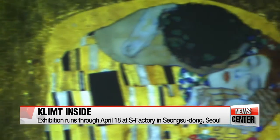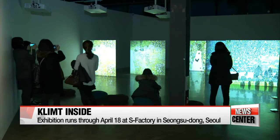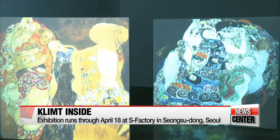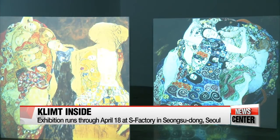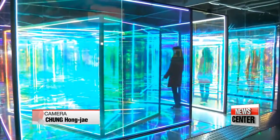Transcending time and space, the mysterious moment behind The Kiss is also recreated in a piece titled Shelter. As visitors walk through the cube, motion sensors trigger the LED lights, conveying Klimt's message that love existing separate from reality is the ideal shelter.